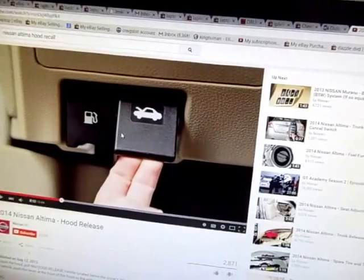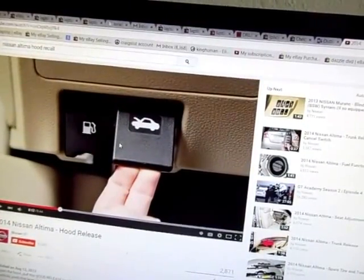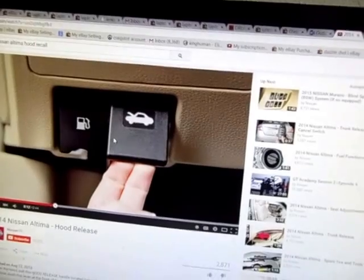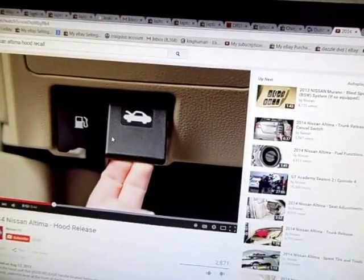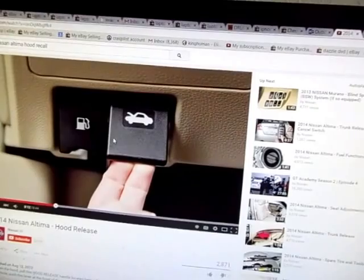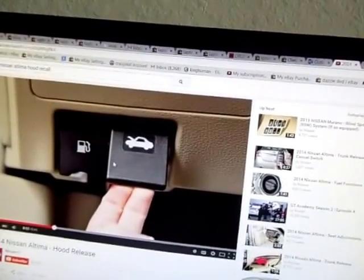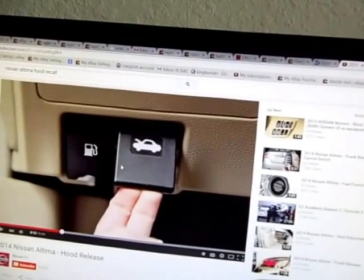One of my recommendations is to be very, very careful whenever you fuel your car — look down and make sure you're pulling the right lever. I'm not telling you that that's a fix, but it's something you can do until they get this thing remedied.